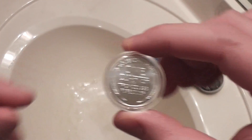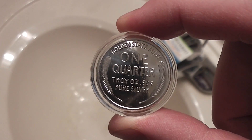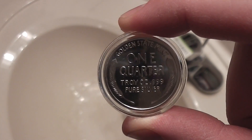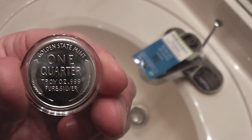Hey everyone, Iris Guy here. I got a really special treat today. This comes from providentmetals.com — it's a really good way to affordably add fractional silver, physical fractional silver, to your stack.